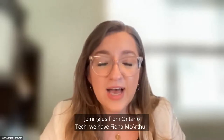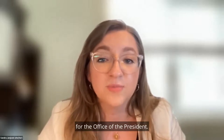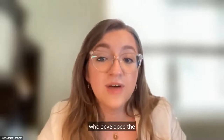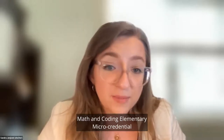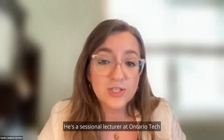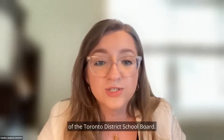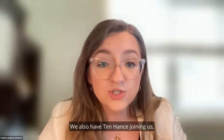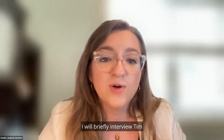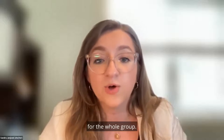Joining us from Ontario Tech, we have Fiona MacArthur, the Strategic Project Manager for the Office of the President; Diane Teplow, the Director of Education Studies, who developed the math and coding elementary micro-credential alongside Ian Brody — a sessional lecturer at Ontario Tech and retired grade one to eight teacher of the Toronto District School Board. We also have Tim Hance joining us, a recipient of the micro-credential. Later in this session, I will briefly interview Tim about his experience as a learner, and then take questions from the audience for the whole group.